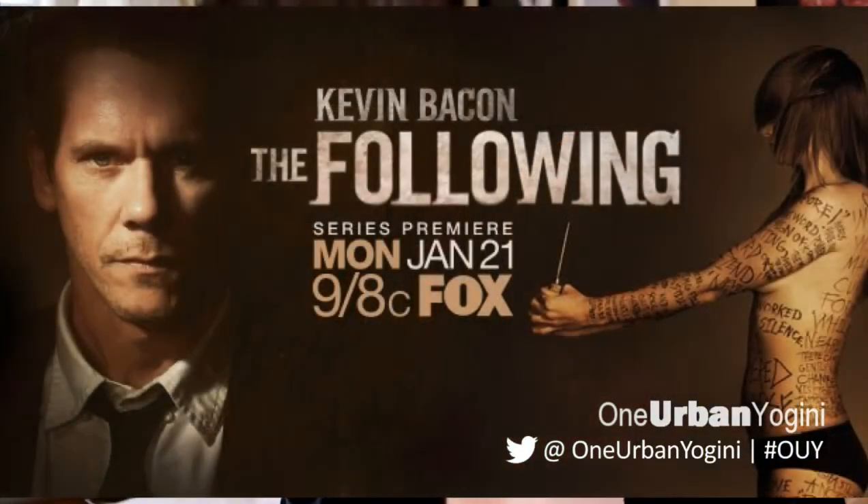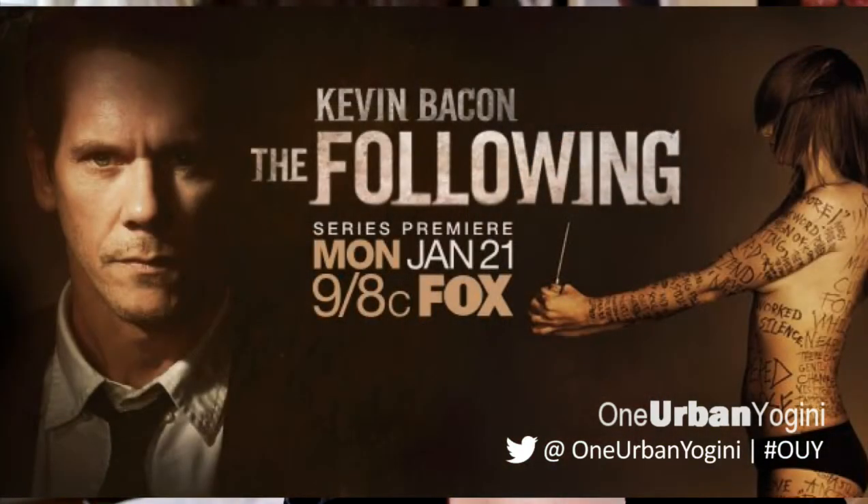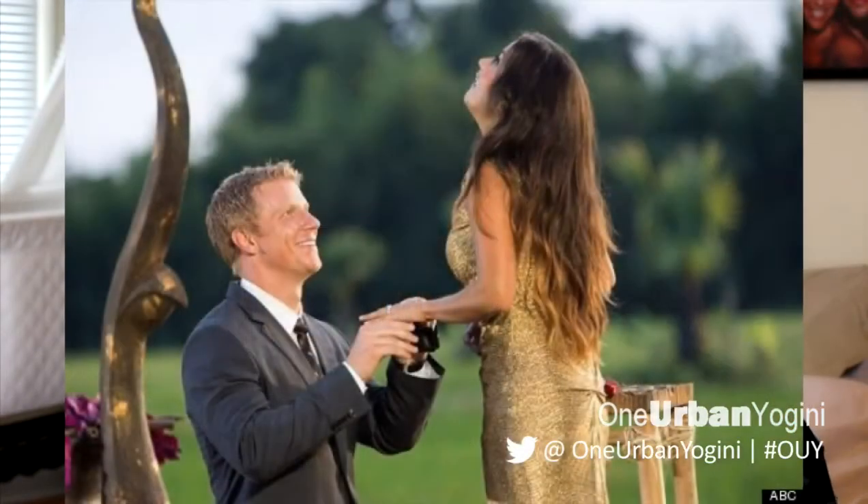My favorite TV show — I love Sons of Anarchy and I can't not mention it. But right now I've also been watching The Following a lot and The Bachelor. I PVR them so late at night when I'm working on my computer I can watch them. And my favorite movie this month was Life of Pi, which I really loved.